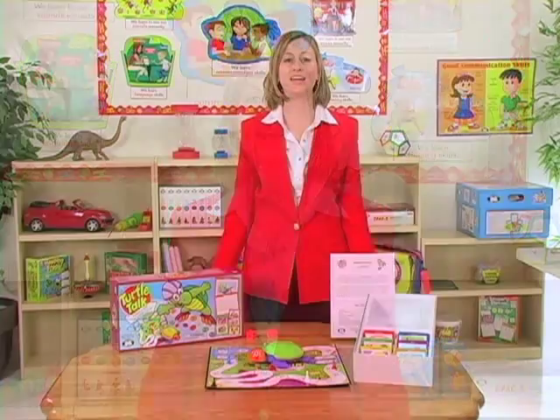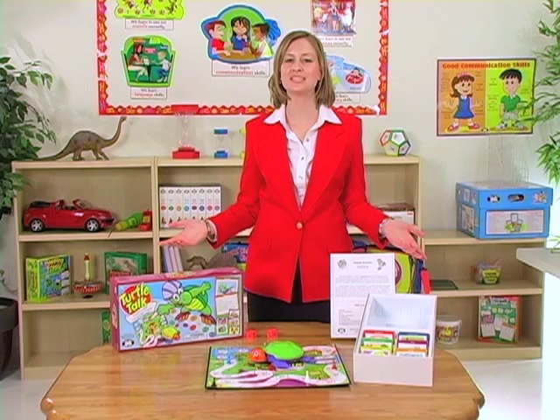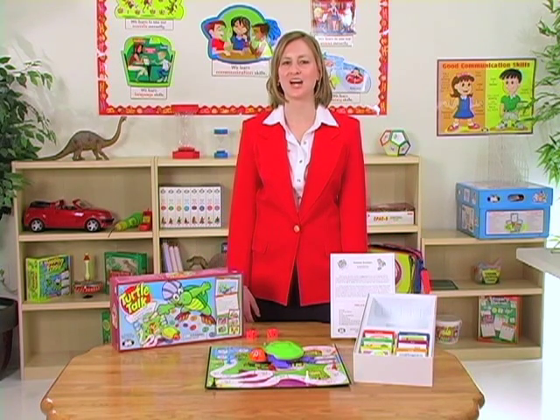Hi, I'm Julie, a speech language pathologist editor here at SuperDuper, and this is Turtle Talk, a fluency and language game for children ages 3 years and up.